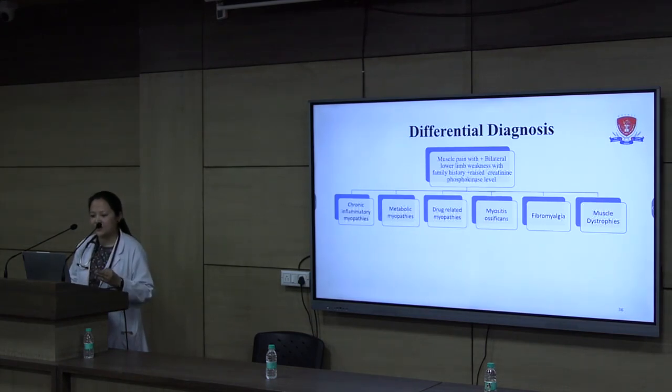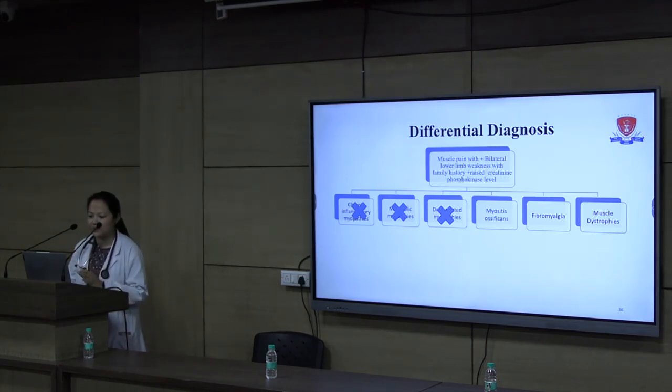Revisiting our differentials: previously we had only pain with raised CPK. Now we had weakness, positive family history, and history since childhood. Inflammatory myopathies now seemed unlikely given the family history. Metabolic myopathy became unlikely given the very indolent course with no significant weakness progression since childhood. Drug-related myopathy became unlikely with no family history and no drug exposure. Fibromyalgia is a diagnosis of exclusion, and we had several hints pointing toward a diagnosis. Myositis ossificans would not have family history, but we still wanted to rule it out given the history of trauma. Muscular dystrophy remained a strong differential.